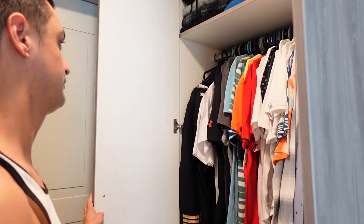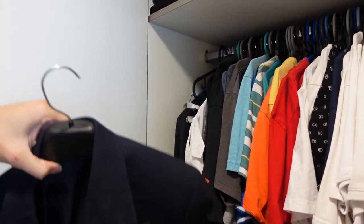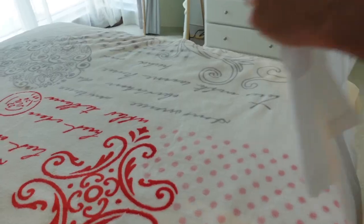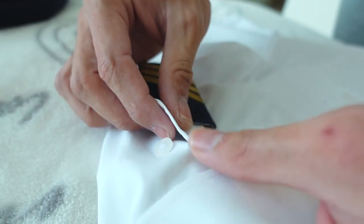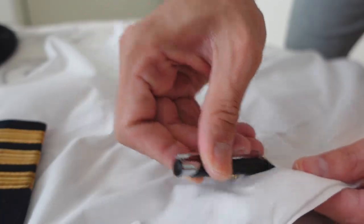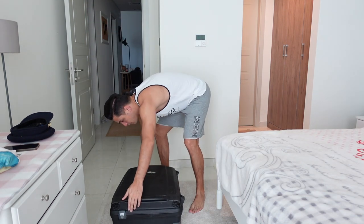If it's an early morning flight, I usually prepare my uniform the evening before. But since today is an afternoon flight, I have plenty of time to do everything right before pickup. Of course my pre-flight routine looks different depending on whether it's a night flight, early morning, or an afternoon flight.